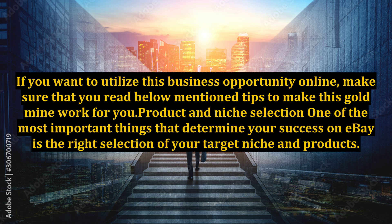If you want to utilize this business opportunity online, make sure that you read the below-mentioned tips to make this gold mine work for you. One of the most important things that determine your success on eBay is the right selection of your target niche and products.